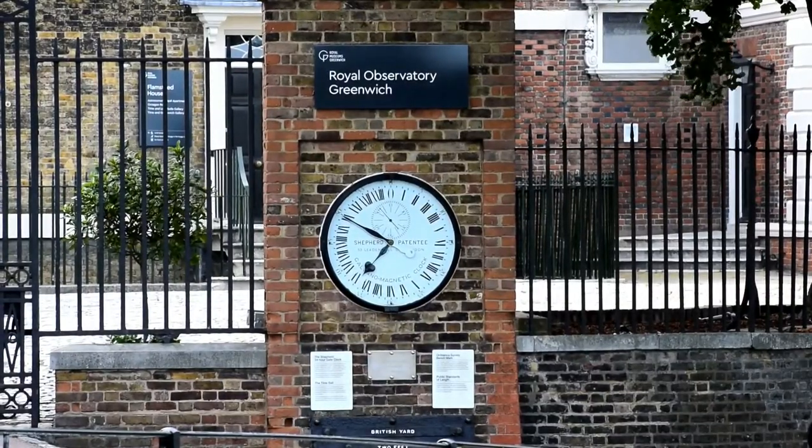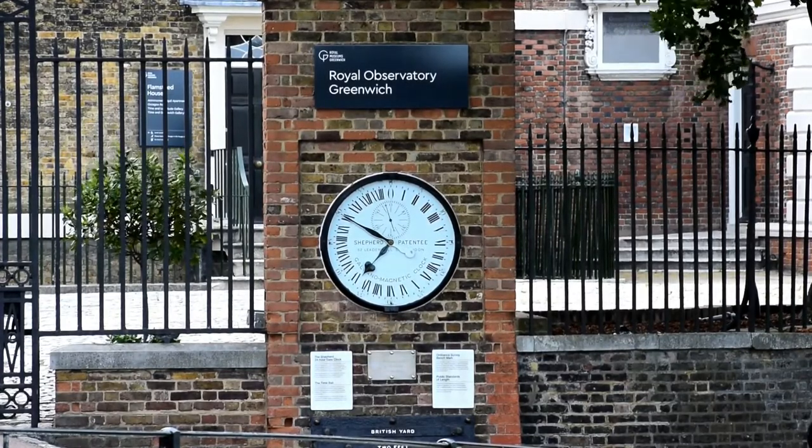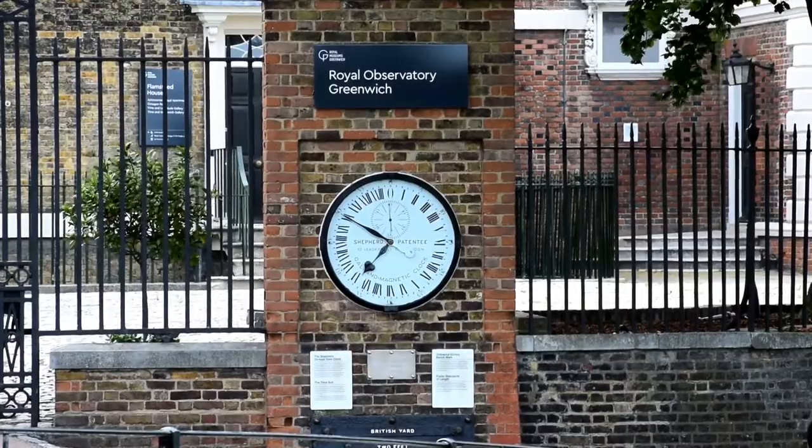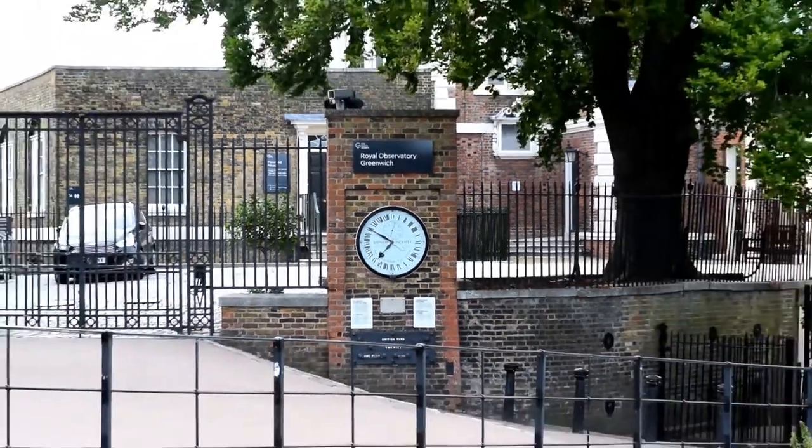Whilst we're not covering the observatory here at Greenwich, you can look around the outside. There is a rather unusual clock which tells the time in 24 hours — but look closely, it's not a normal 12-hour clock repeated.